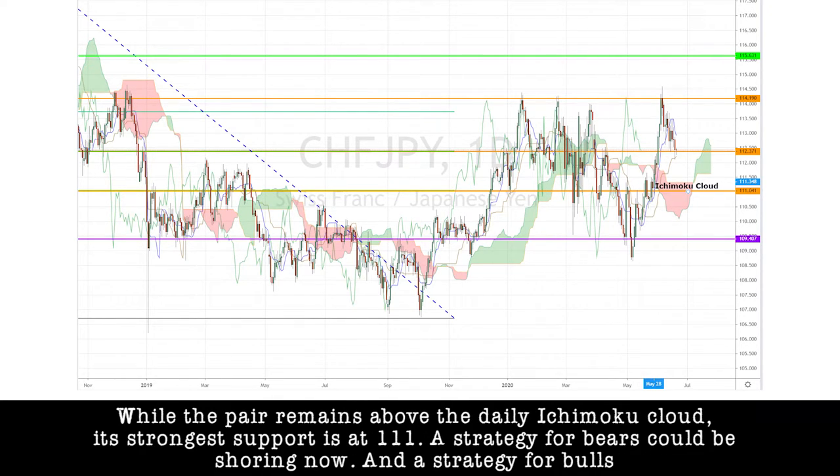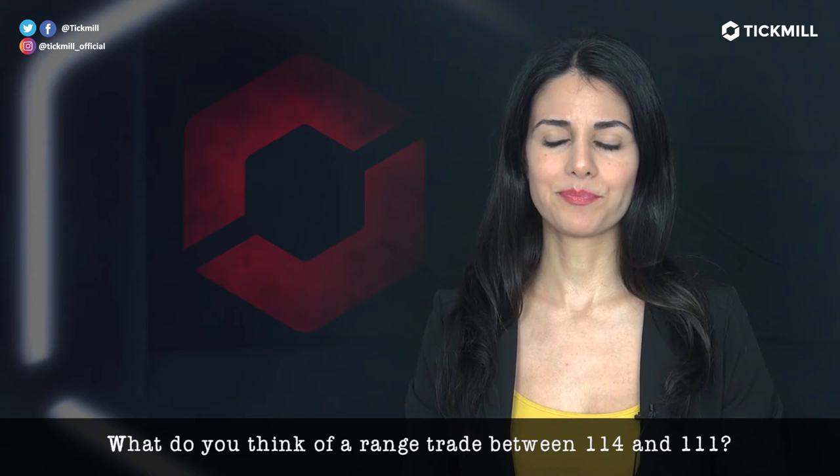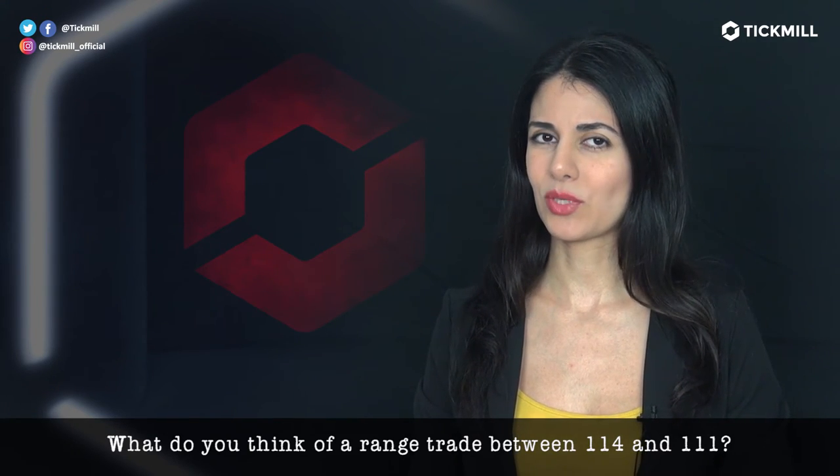While the pair remains above the daily Ichimoku cloud, its strongest support is at 1.11. A strategy for bears could be shorting now, and a strategy for bulls could be monitoring the support and potentially going long once it's reached. The next support level is at 1.09. What do you think of a range trade between 1.14 and 1.11?